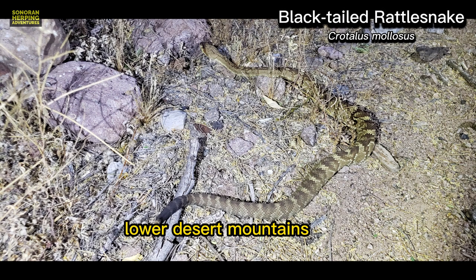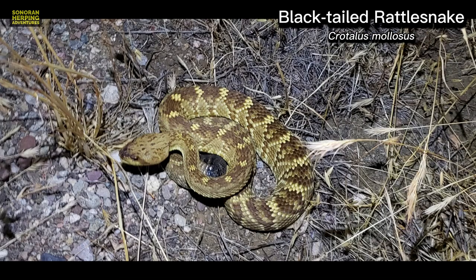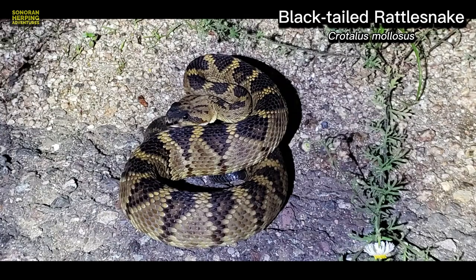Here are a few from the lower desert mountains where the colors tend to be more faded and the patterns more broken. This dark Black-tailed was found at a very high elevation, approximately 9,000 to 10,000 feet.